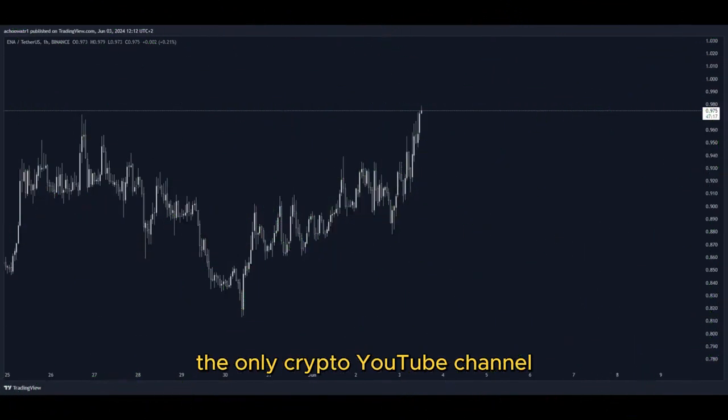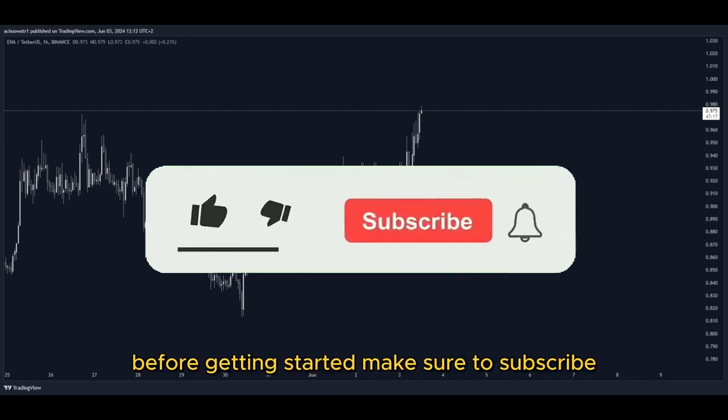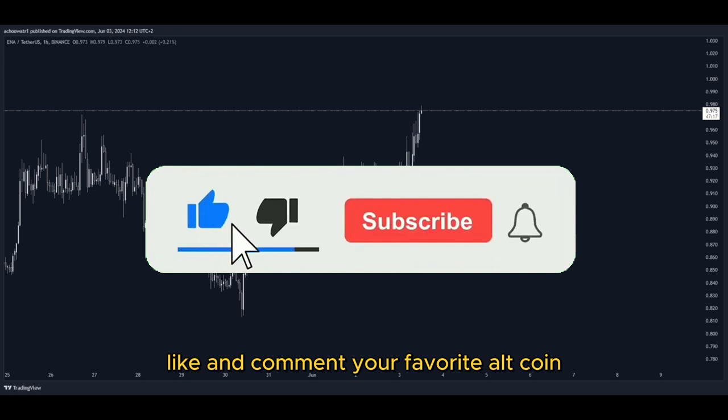Welcome back to Shao Crypto, the only crypto YouTube channel covering every single pumping altcoin every day. Before getting started, make sure to subscribe, like, and comment your favorite altcoin.